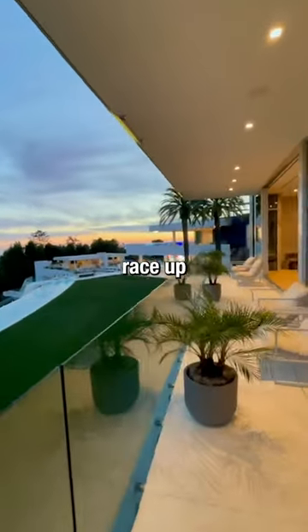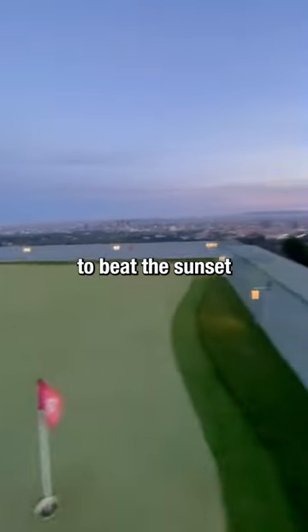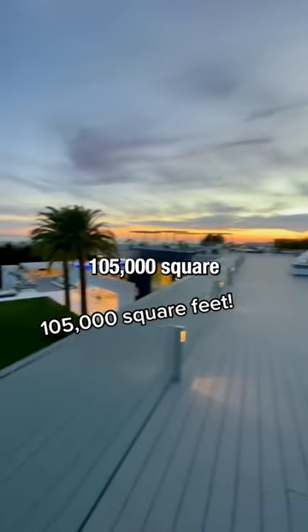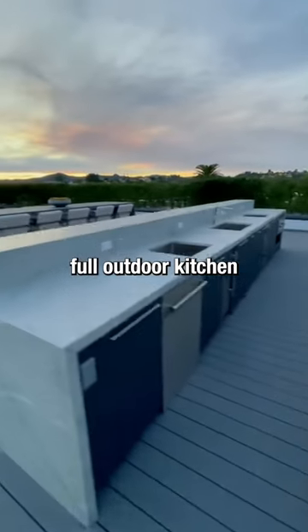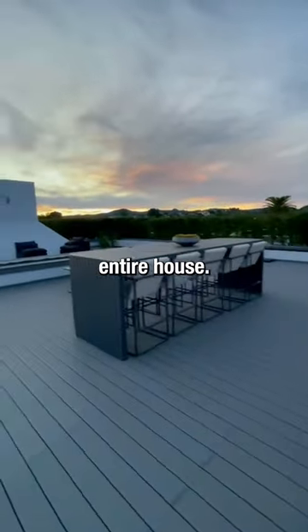Now it's getting dark so we had to race up to the rooftop to beat the sunset. There's 105,000 square feet of space in this house. The rooftop deck has a nine-hole putting green, a full outdoor kitchen, and more space than your entire house.